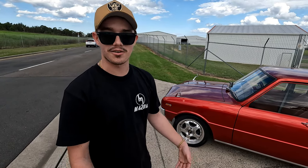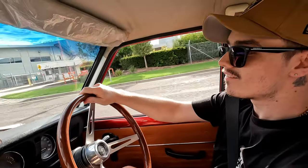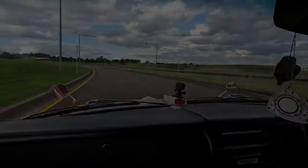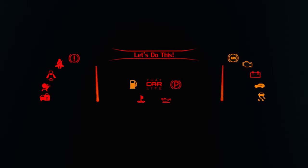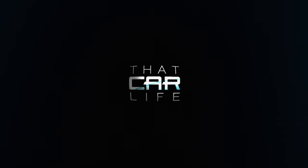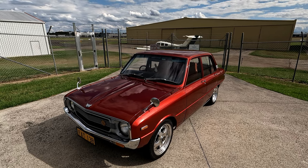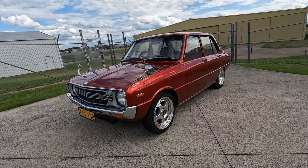You've got to pick either having parties, going out, or sit in the shed, build a car. Hey everyone, Jordan here from That Car Life, and today we're doing a very special feature on this gorgeous 1974 Mazda 1300 Rotary Sedan.